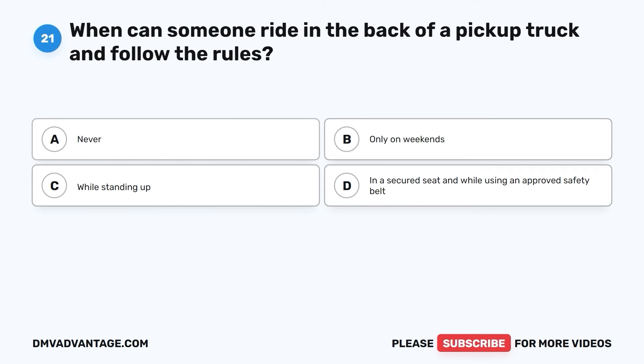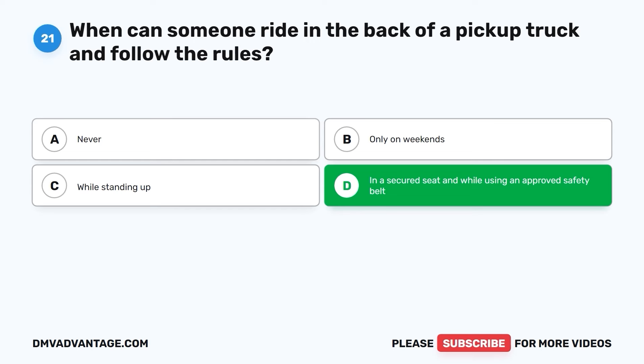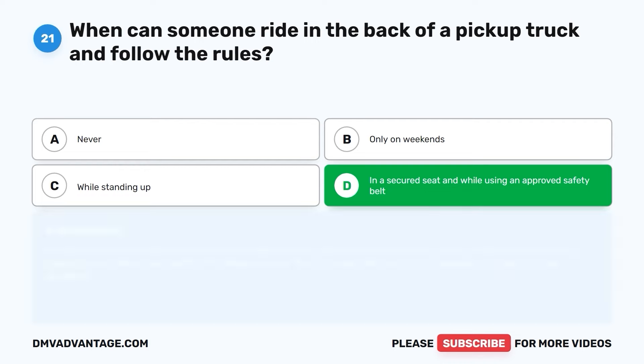Question twenty-one. When can someone ride in the back of a pickup truck and follow the rules? A. Never. B. Only on weekends. C. While standing up. D. In a secured seat and while using an approved safety belt. The correct answer is D. It's important for someone to be in a secured seat and use a safety belt if they want to ride in the back of a pickup truck safely and legally. This helps protect them in case the truck stops suddenly or gets into an accident.